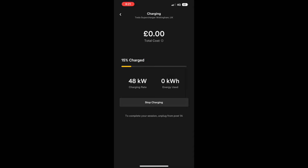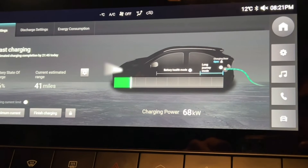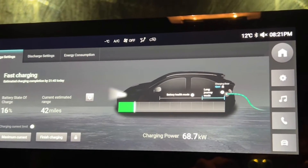And in no time, you can see we are at 48 kilowatts — nice and simple. Good news is we are sitting at 68 kilowatts. That is very quick. I wasn't expecting that.